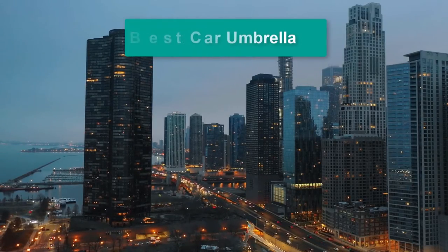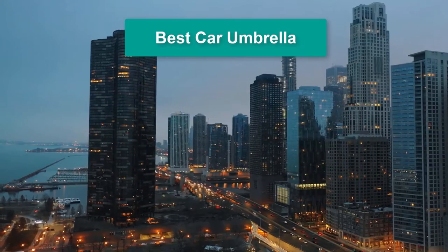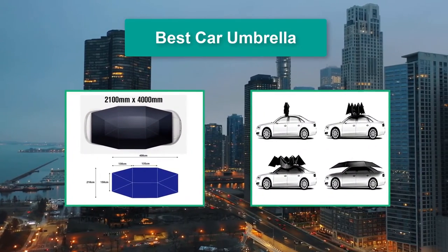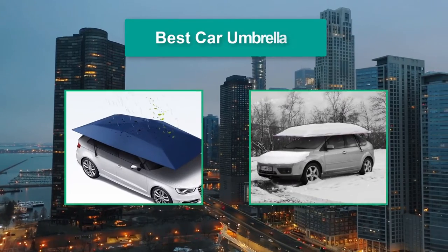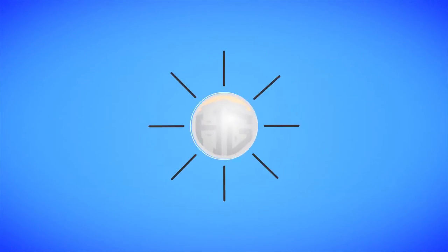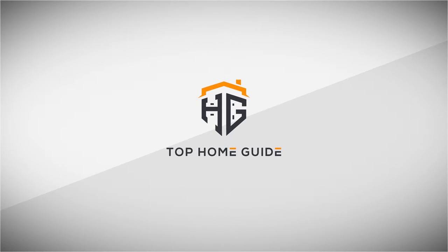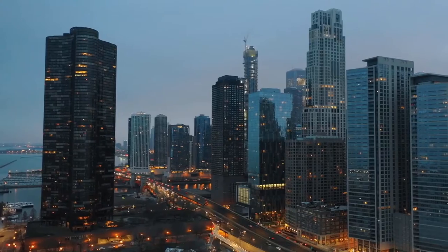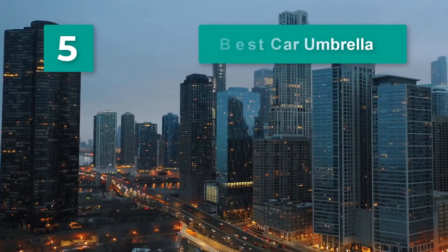Hello guys, welcome back to Top Home Guide. Today I am going to talk in this video about the best car umbrellas that you should buy. Let's get started. Top 5 Best Car Umbrellas.